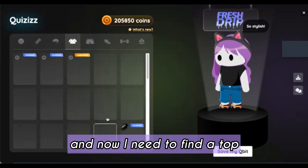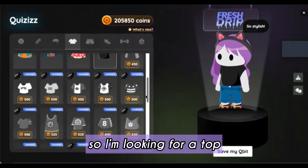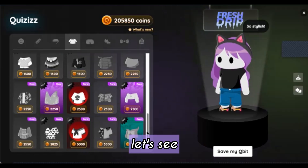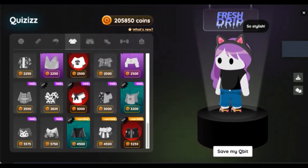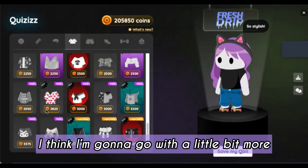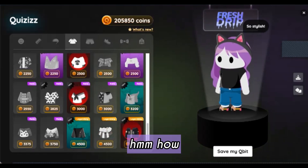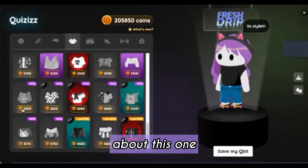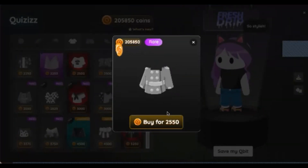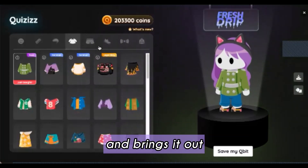And now I need to find a top that makes my hair pop. So I'm looking for a top that's in a contrasting color. I think I'm gonna go with a little bit more of a structured look. I like it — green. Green is perfect with purple because it really just contrasts it and brings it out.